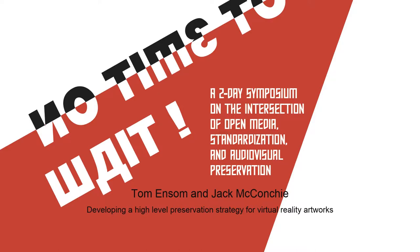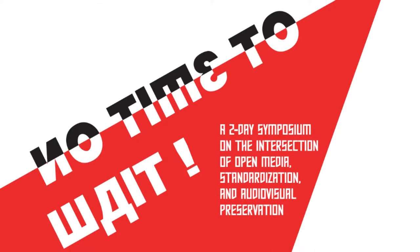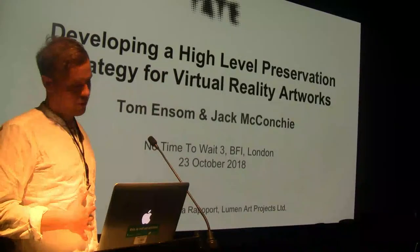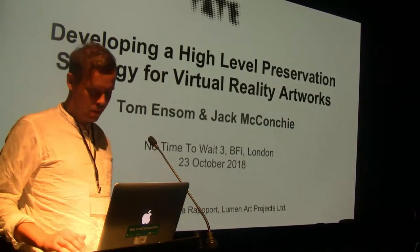Hello, I'm Jack and I'm Tom — double act already. So this presentation is part of a project at Tate, supported by the Lumen Foundation, and the aim is to develop a high-level preservation strategy for VR artworks — which is how we came up with our catchy title.